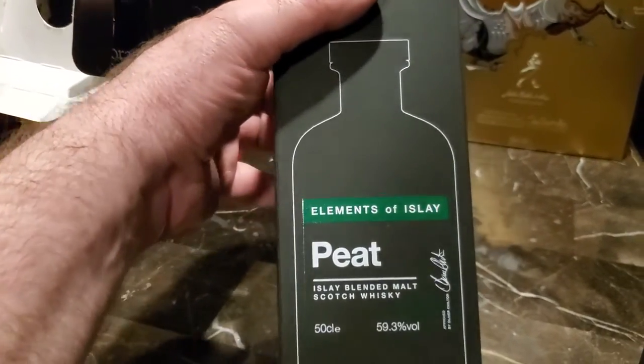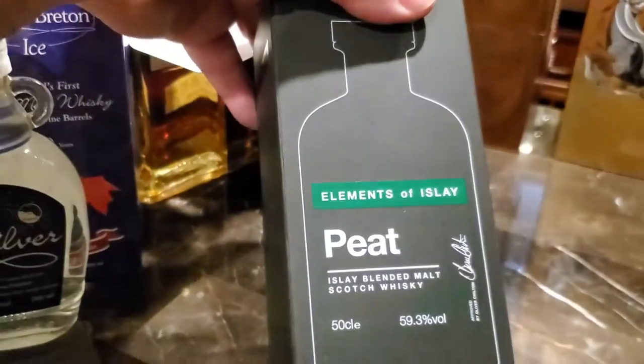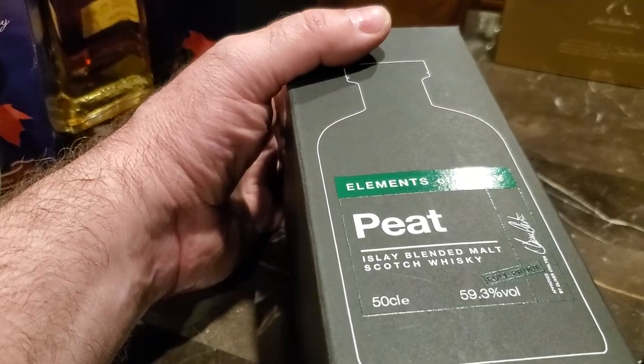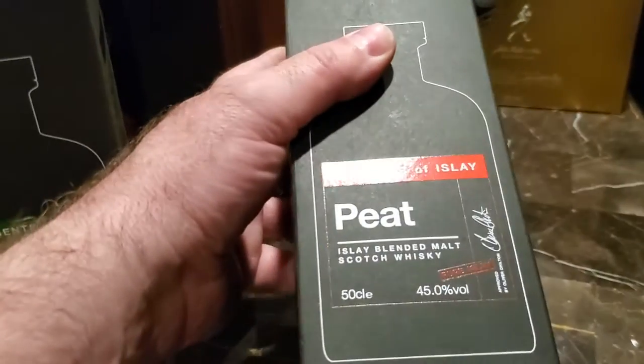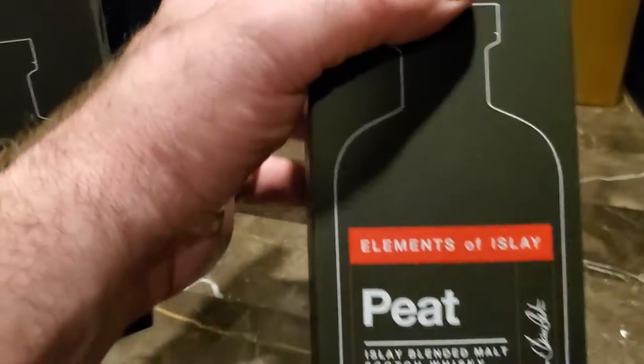Elements of Islay release of their Peat — is this not the cask strength, or is it? Yep, it is. Full proof, 59.3. Here's the 45% pure Islay, Elements of Islay Peat.